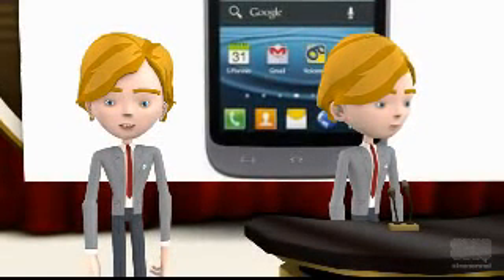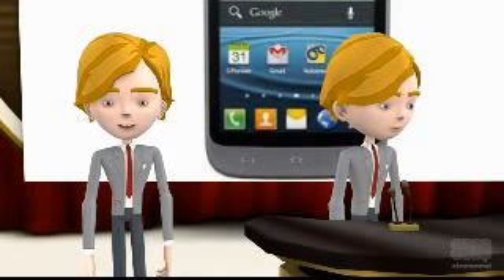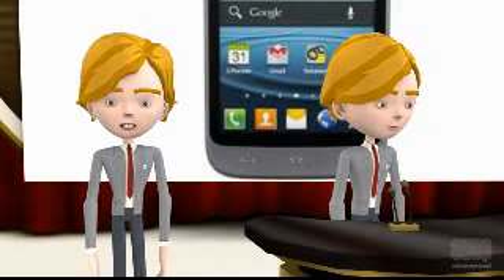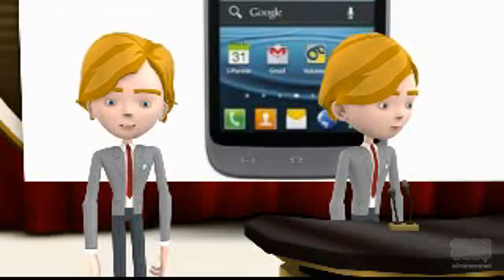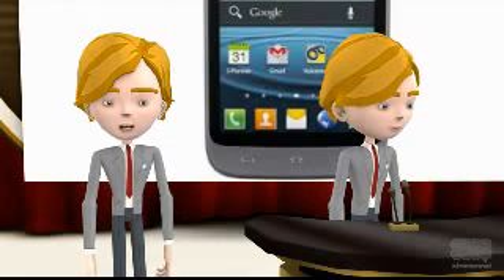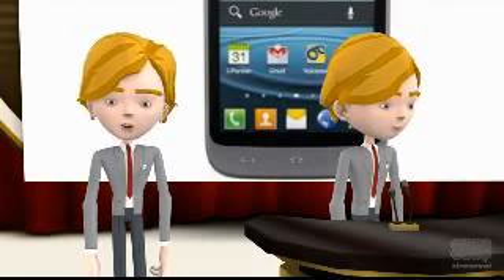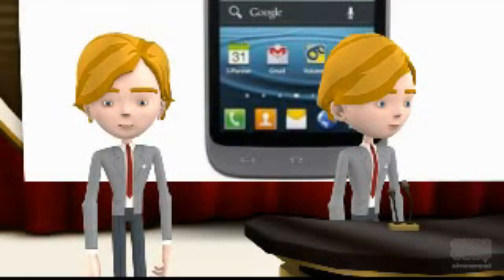Samsung Galaxy Victory 4G LTE mobile comes as an affordable device among LTE-enabled devices. Sprint is offering this mobile at $39.99 with a 2-year contract. One can also purchase this mobile without a contract at $249.99.